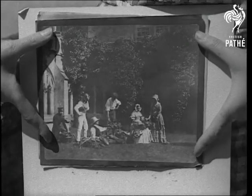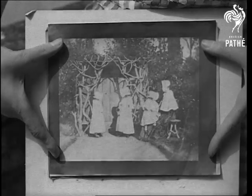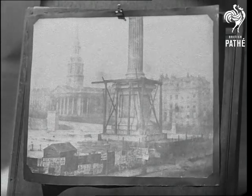This family group had to stand still for 20 minutes. Exposures were long in those days, and some of the early ones took hours. Look at this — the building of Nelson's Column in 1843.